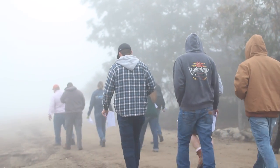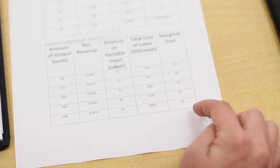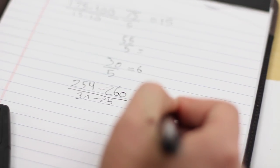COS was really awesome because it gave you the chance to kind of explore what you want to do without putting yourself in debt. I was actually really excited — I didn't know that we had this beautiful farm out here. I didn't know about the smaller classroom sizes and the dedication that the teachers here on campus have for the students.